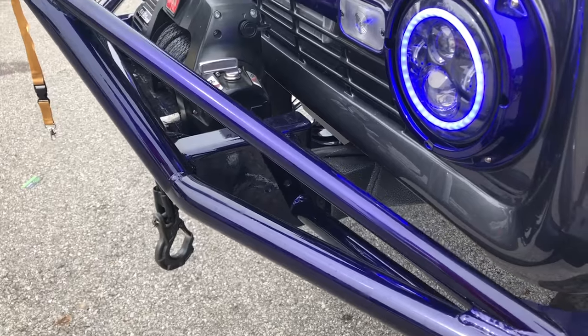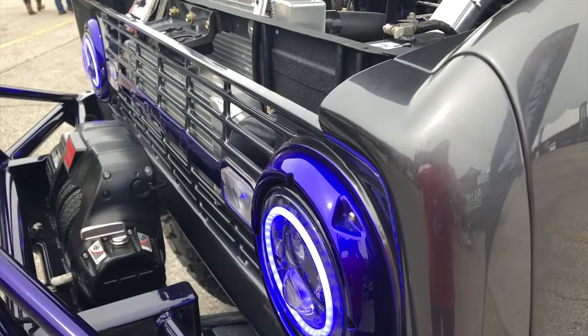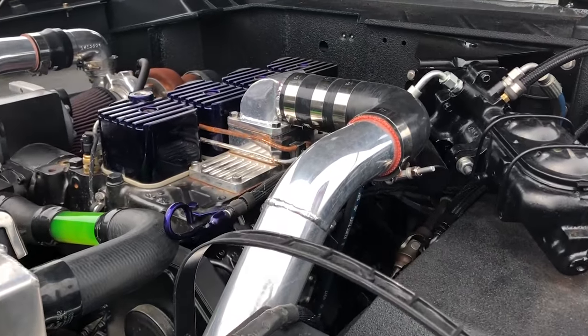It was a pretty good hit during SEMA. We had a lot of people come around and talk about it, and we had Diesel World magazine approach us about possibly taking some photos of it and getting it in a magazine, which I thought was really cool considering we've never built anything of this scale before, and we went from start to finish in two months.